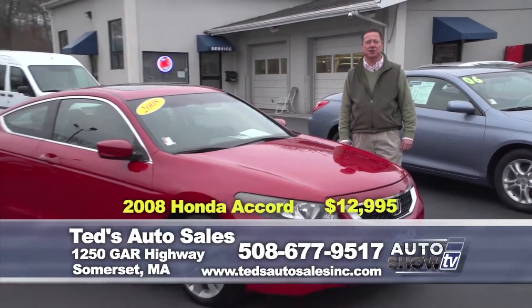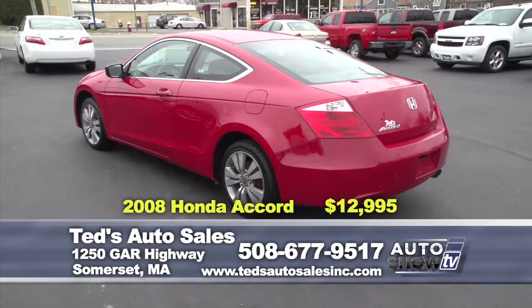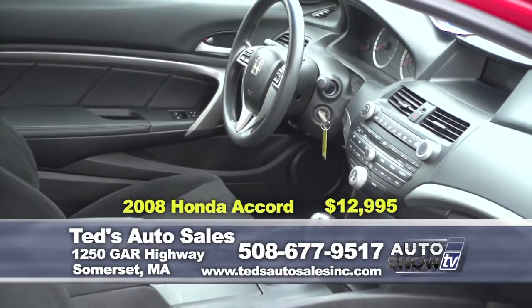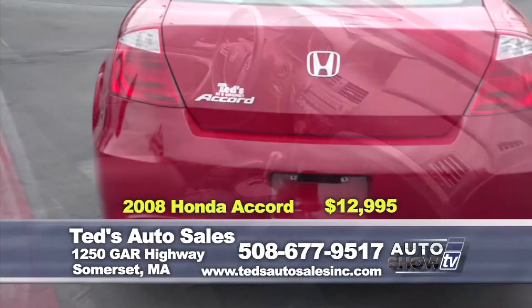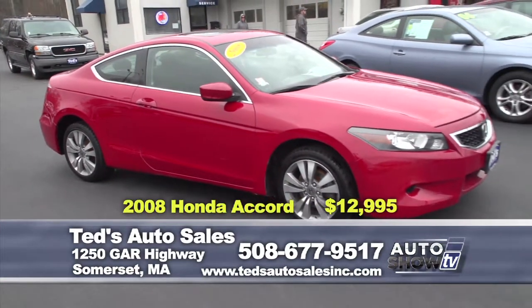The first one here: 2008 Honda Accord EX Coupe, complete with the moonroof. Perfect color for the season. Only 56,000 miles. Got it reduced to a blowout price of $12,995. Comes fully serviced by our own service department.